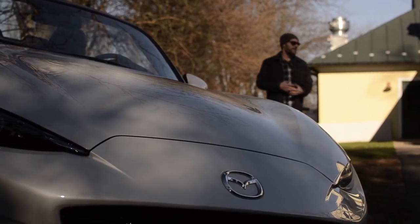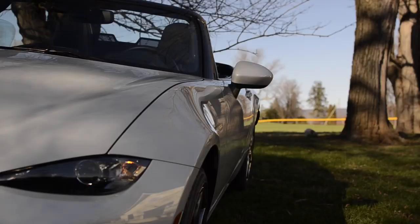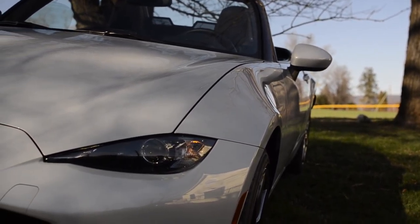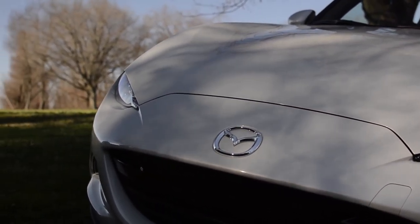I'm Sean O'Donoghue with Right Foot Down. It's a pretty chilly, blustery day here in the Washington DC metro area, but today we have a surprise — something we've been waiting for a while: the 2016 Mazda MX-5 Miata. Not necessarily the ideal weather for a road test, but a lot of people boast this to be the car of four seasons, so hey, why not?